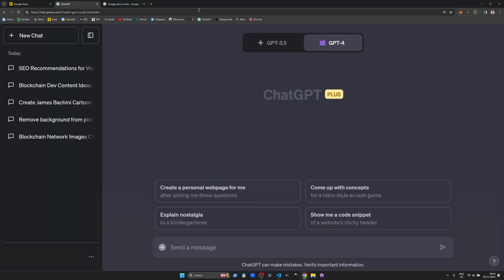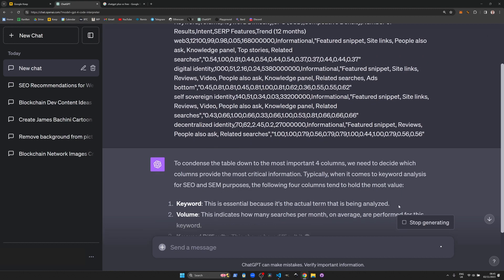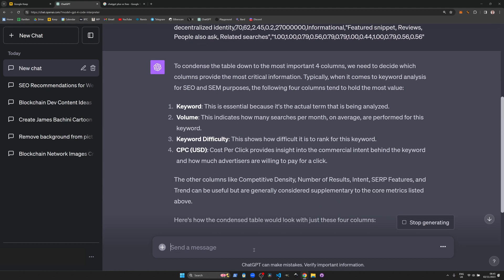ChatGPT Plus is not just a conversational partner — it's a powerhouse for processing data sets and spreadsheet data as CSV files. You can use it to spot anomalies, extract information, and format tables in different ways.